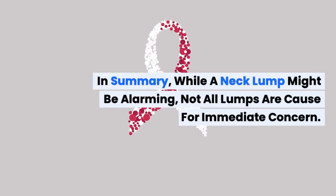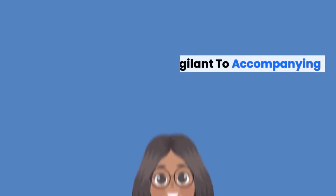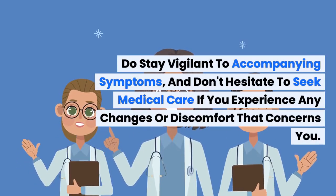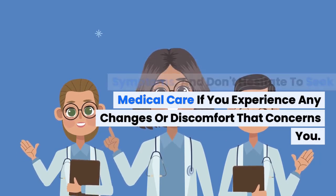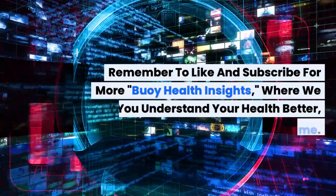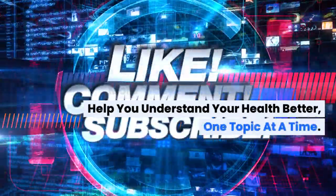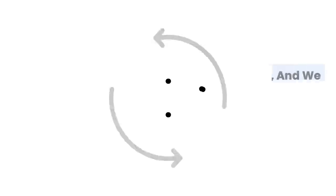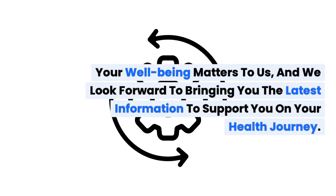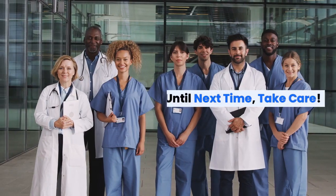In summary, while a neck lump might be alarming, not all lumps are cause for immediate concern. Do stay vigilant to accompanying symptoms, and don't hesitate to seek medical care if you experience any changes or discomfort that concerns you. Remember to like and subscribe for more Bowie Health Insights, where we help you understand your health better, one topic at a time. Your well-being matters to us, and we look forward to bringing you the latest information to support you on your health journey. Until next time, take care.